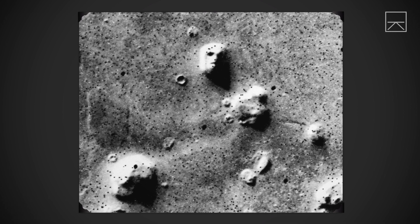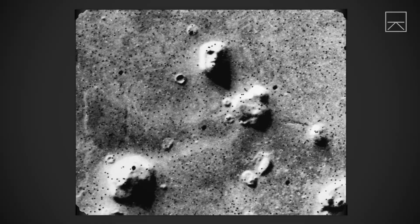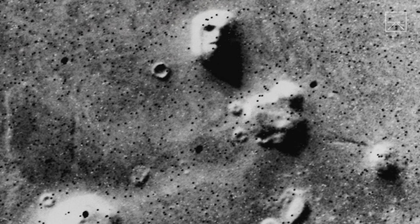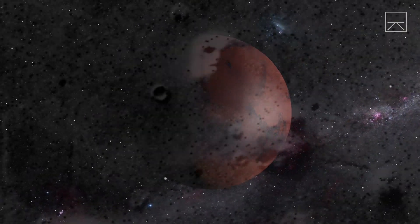This is an image of the surface of Mars taken by NASA's Viking 1 spacecraft in 1976. The picture is a triumph of human innovation. We built a piece of technology that traveled all the way to Mars, took a picture, and beamed it all the way back to Earth.